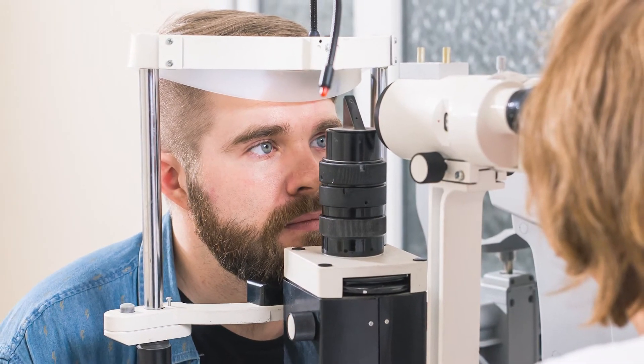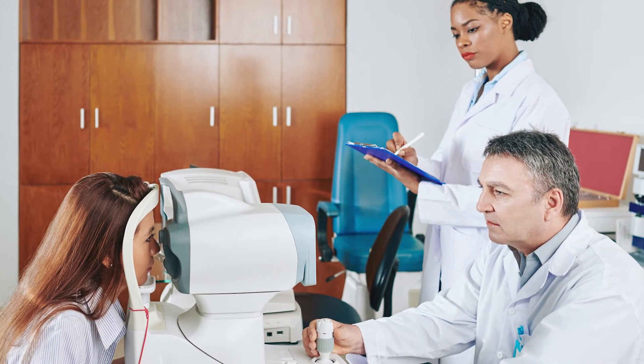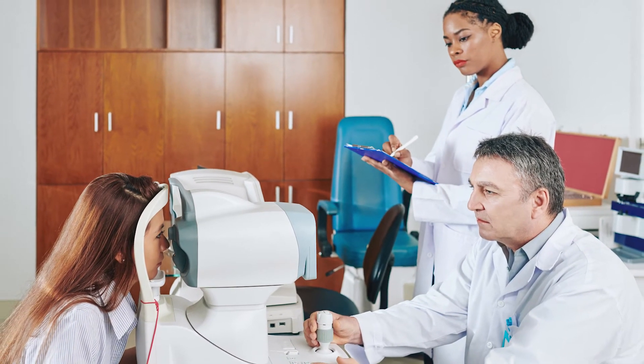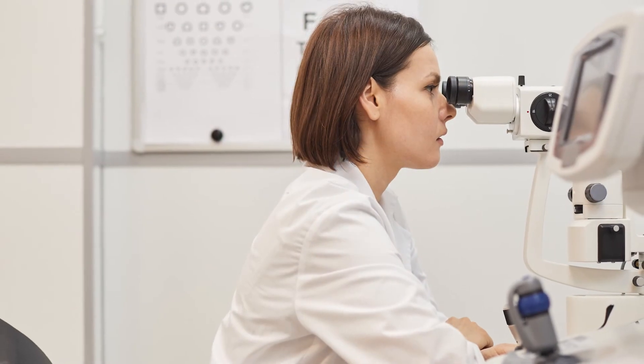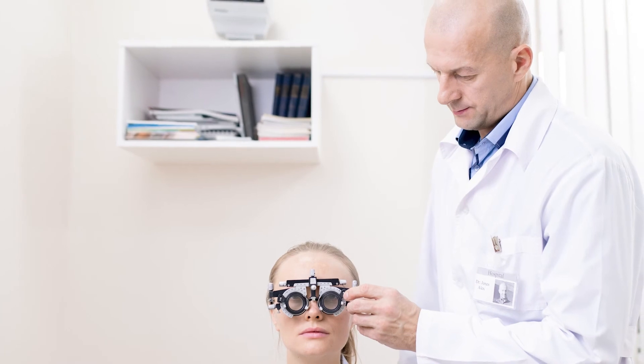An ophthalmologist commonly splits their time between the eye clinic and the operating room. In clinic, they can diagnose and treat eye health diseases and use lasers to correct eye conditions, in addition to performing vision checks.